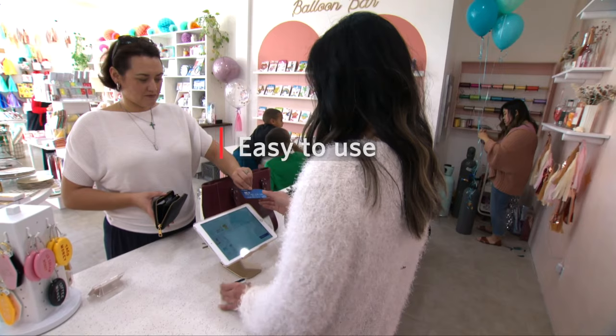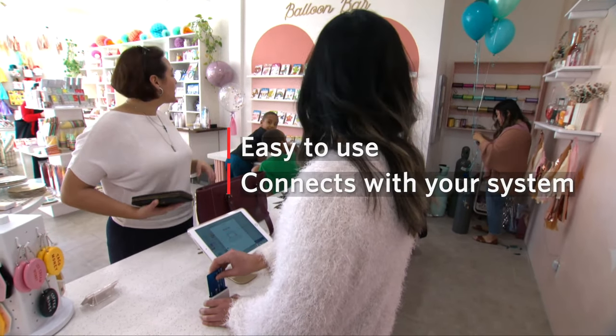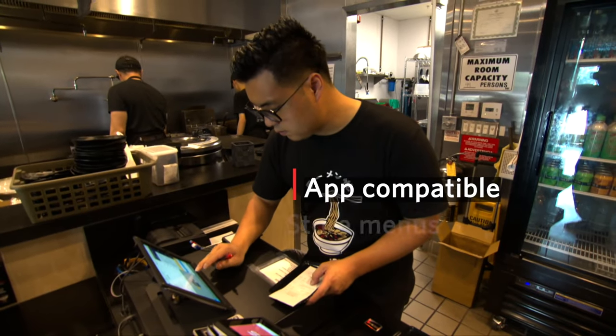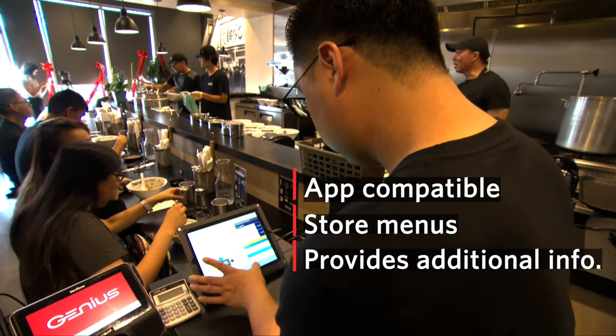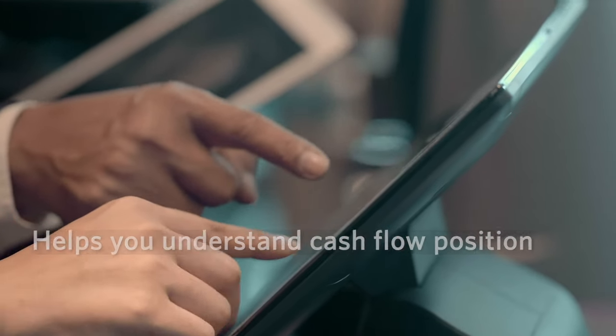It's actually really easy to use. It connects just like your phones do — it integrates within your system so you can collect payments easier. You could have other applications on the system, store menus on the system. And it also usually provides you a lot of information you need as a tool to understand where you are on a daily basis with your cash position. So having all of those tools in one stop makes things a lot easier.